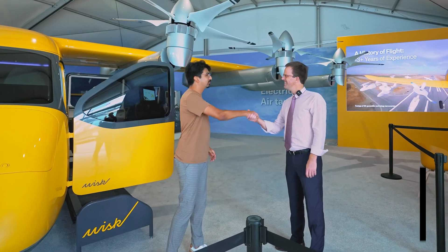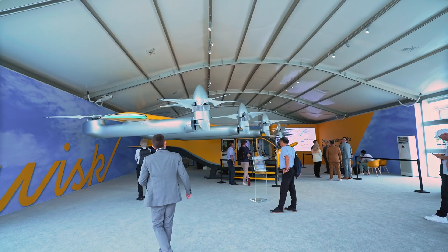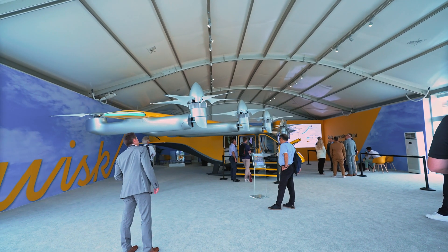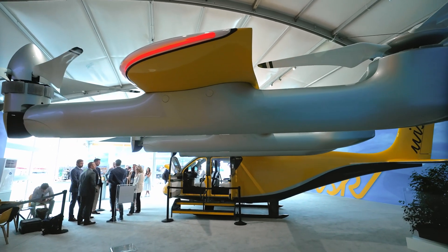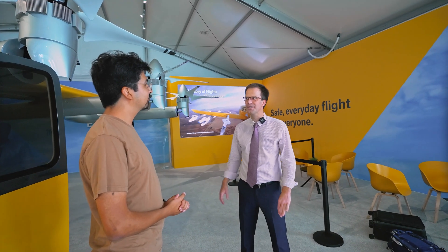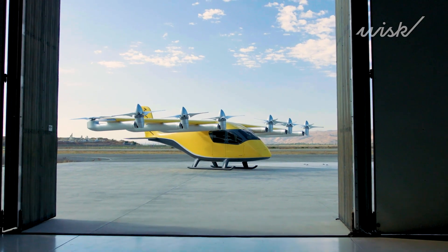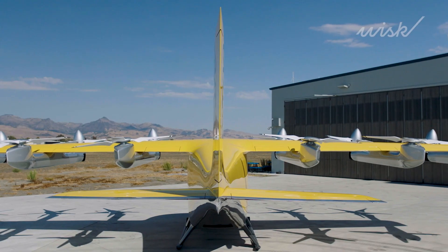Hi Sebastian, nice to meet you. You're very excited to be here and learn everything about your sixth generation demonstrator aircraft. Thank you, it's so exciting to be here as well. So this is the generation six of our aircraft. Our company is called WISC. We've been around for more than 10 years now. We've developed five generations of aircraft before this one, with more than 1600 flights under our belt, no accidents. So this one is the product that we want to take to the market, to certification.